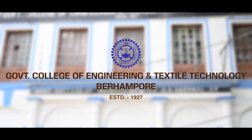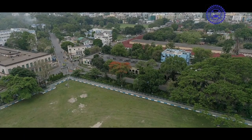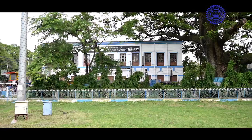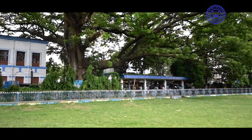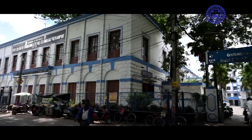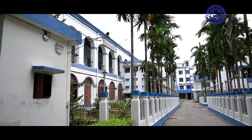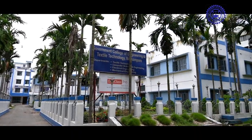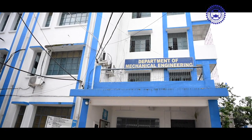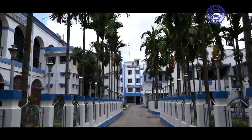Government College of Engineering and Textile Technology, Baharampur. In the heart of the historic town Baharampur, with a sprawling lush green square field in front, the college premises is a combination of 200 years of old heritage building and architectural exploration of British era that coexists with more recent structures, depicting the continuous growth and exploration of the college.